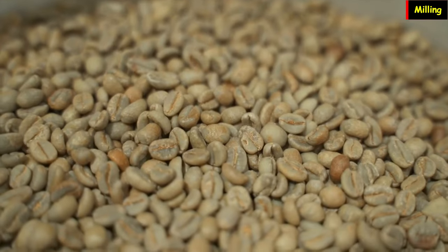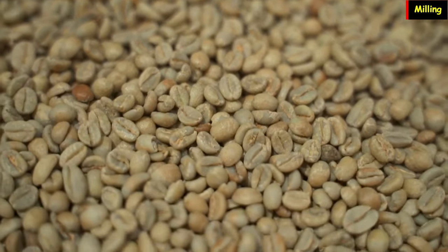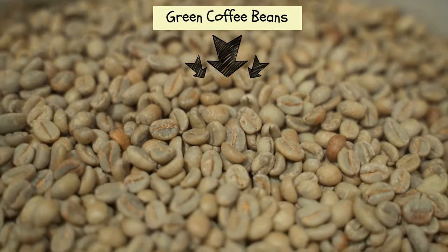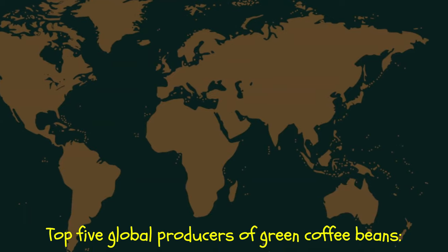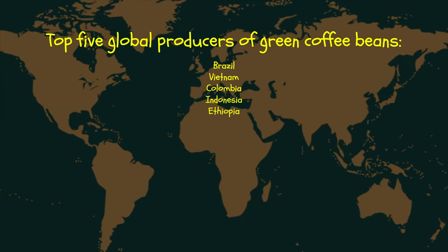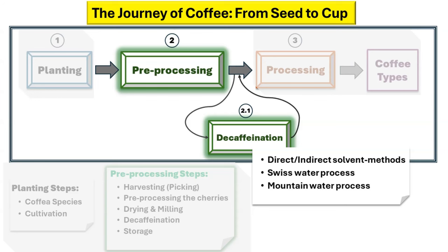After drying, the beans are milled, optionally polished, and sorted to remove any defects. The beans at this stage are referred to as green coffee beans, which are then bagged and transported. Brazil, Vietnam, Colombia, Indonesia, and Ethiopia have been among the top five global producers of green coffee beans. Green coffee seeds at this point can undergo decaffeination using the Swiss water process or a combination of steam and a solvent. The caffeine extracted during this process is typically sold to pharmaceutical companies.